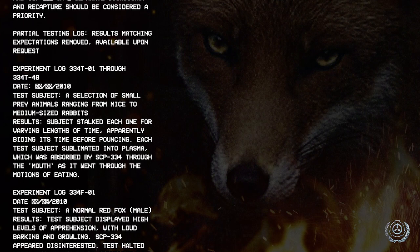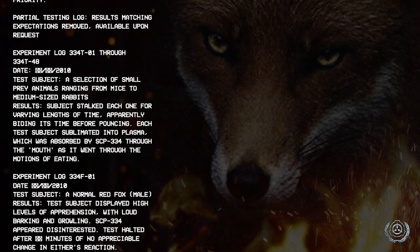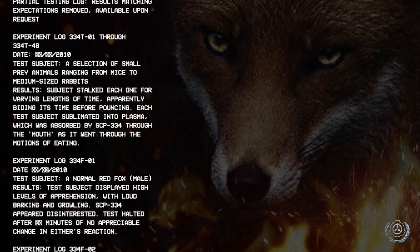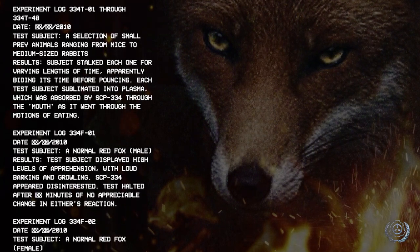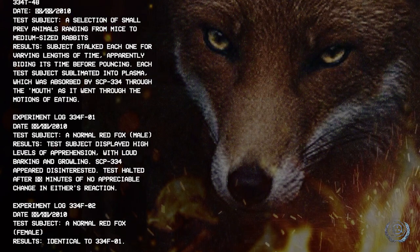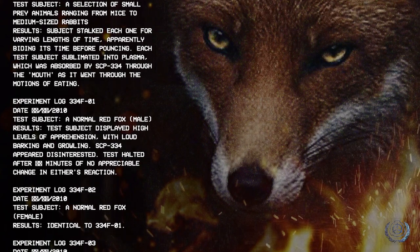Experiment log 334-F01, date [redacted]/2010. Test subject: a normal red fox, male. Results: test subject displayed high levels of apprehension with loud barking and growling. SCP-334 appeared disinterested. Test halted after [redacted] minutes of no appreciable change in either's reaction. Experiment log 334-F02, date [redacted]/2010. Test subject: a normal red fox, female. Results: identical to 334-F01.